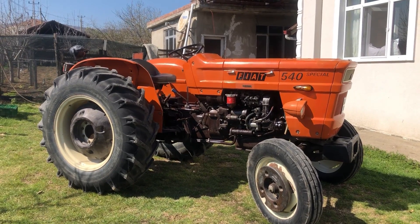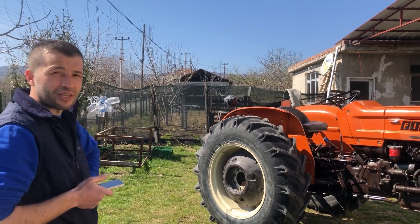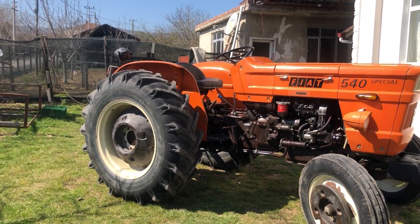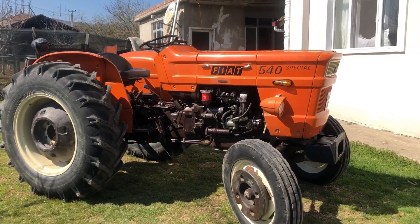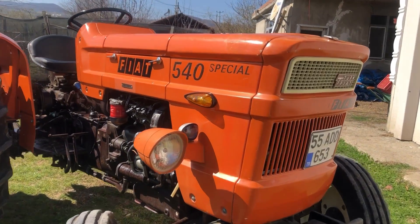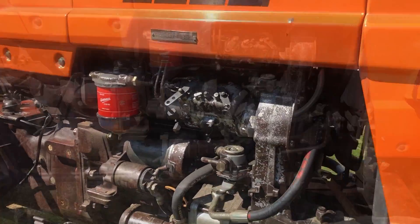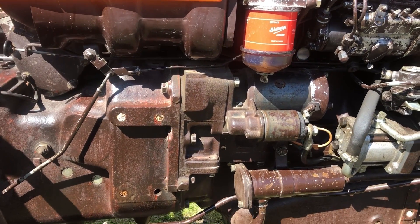Traktörümüz 76 model. Sahibi İsmail abi, kaç saatteydi? 5867 saatte. Orijinal saati. Traktöre nasıl baktığına söylemeye gerek yok, görüyorsunuz traktörü. Şöyle size yakından boyalarını gösterelim. Gövdedeki boya; herhangi bir üretüş bile yok gövdede.